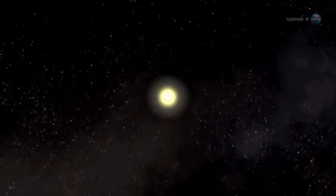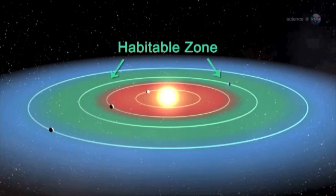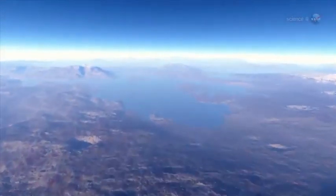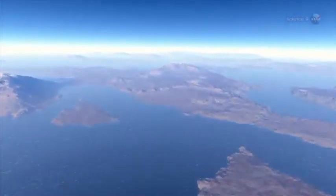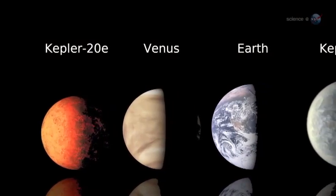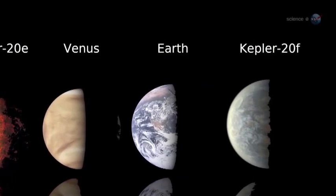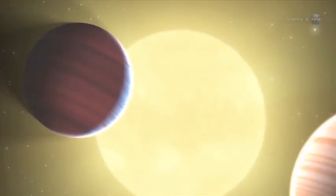Four of the new planets are less than two and a half times the size of Earth. Moreover, they orbit in their sun's habitable zone, where the surface temperature of the planets may be suitable for liquid water, a key ingredient for life as we know it. The more we explore, concludes Rowe, the more we find familiar traces of ourselves amongst the stars that remind us of home. Indeed, that is what Kepler is all about.